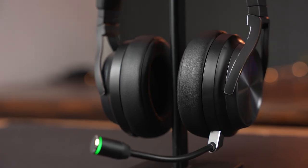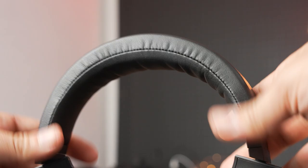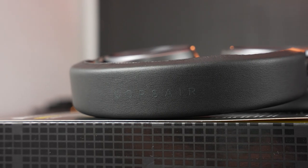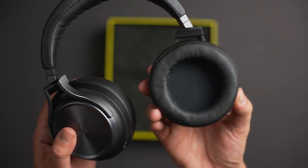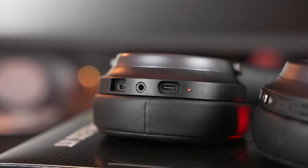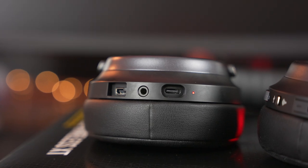Moving on to the design, if you're familiar with the Virtuoso lineup, the RGB Wireless XT looks very similar to other headsets. Black, dark gray, and polished metal accents on the beveled corners keep things simple and sleek. The headband features impressive flexibility with soft padding, and the Corsair name runs across the top. The ear cups rotate 180 degrees, which most headsets don't offer. On the left ear cup there's a status LED, USB-C port, 3.5 millimeter port, and detachable microphone port.